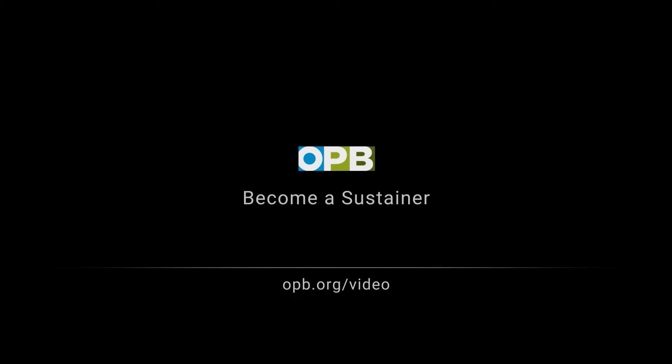Great people just doing their thing in their own northwest-y way. We love bringing you stories like this. Support what you love — opb.org/video.